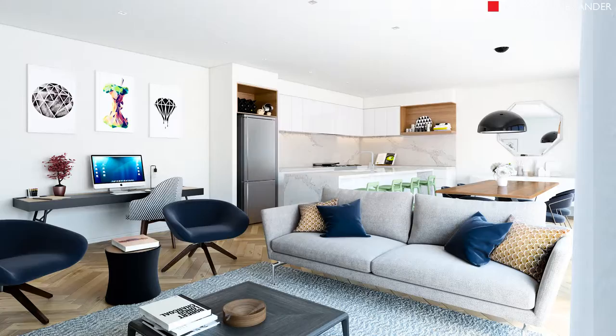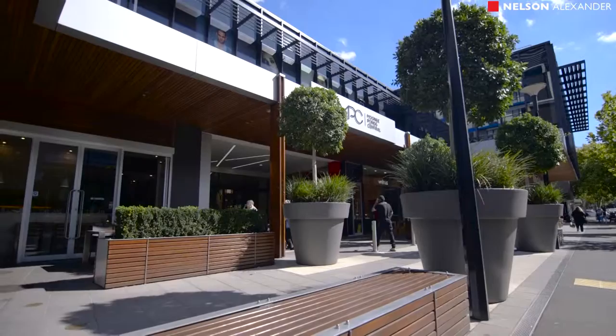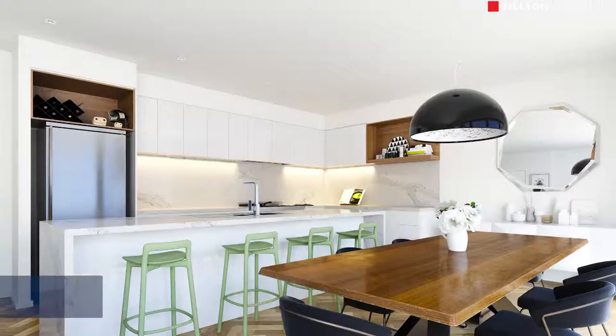Architectural flair, contemporary interiors and first-class features throughout underline the appeal of this landmark boutique development of only 10 apartments in the heart of Moonee Pond's dynamic shopping and restaurant precinct. Sur offers an idyllic lifestyle or astute investment opportunity with a choice of one and two bedroom designs.